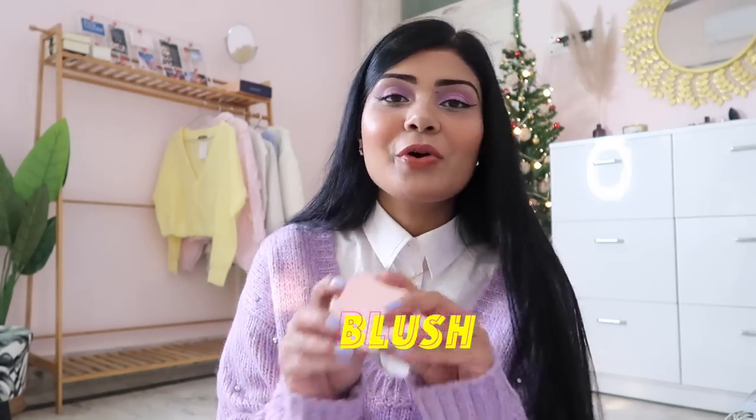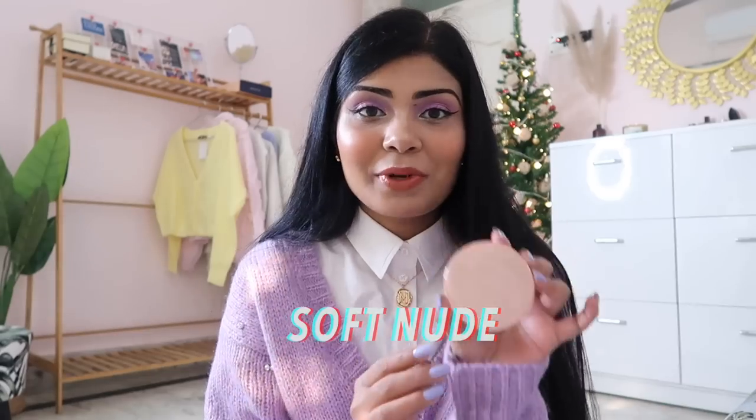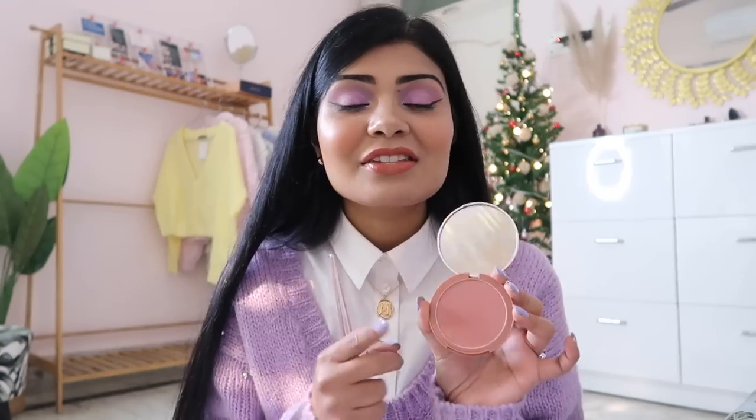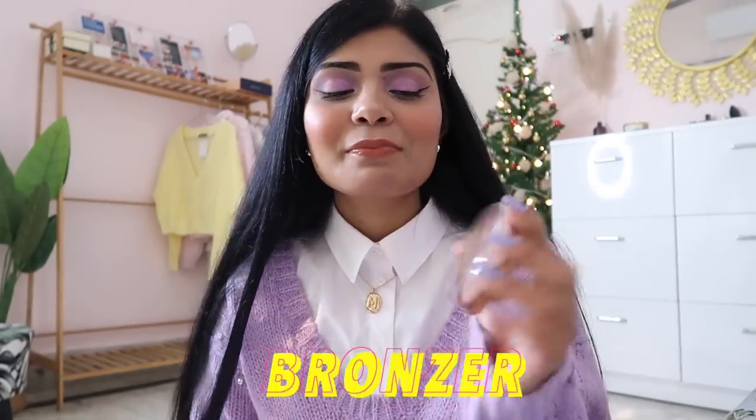A new favorite and new launch by the end of this year is the K-beauty blushes — the Soft Nude Blush, which I'm wearing on my cheeks. These are so pigmented, will suit any skin tone, and are so soft and nude. The packaging is classy, it goes with any makeup look, and makes me look so fresh. It has mango butter and avocado butter, no shimmer — it's a matte blush that looks gorgeous and lasts a long time.